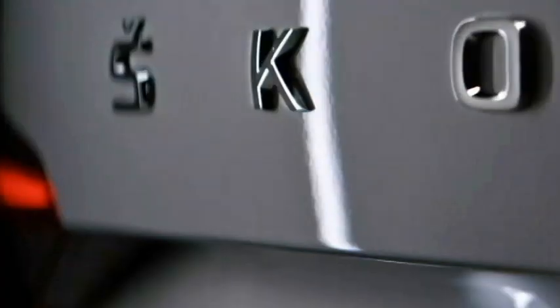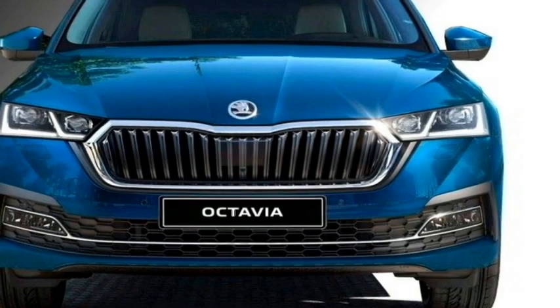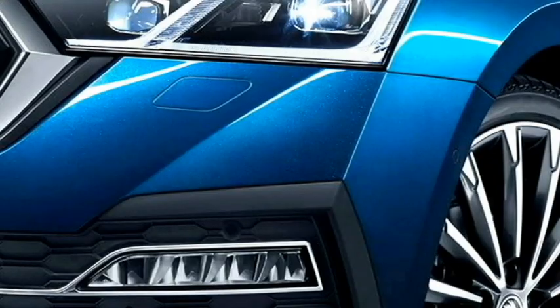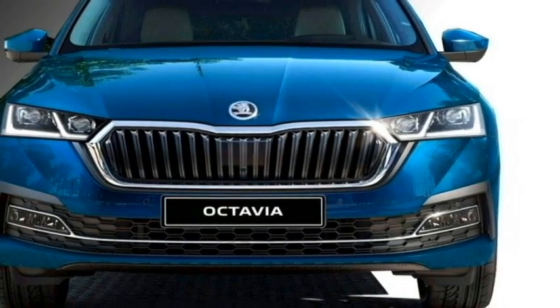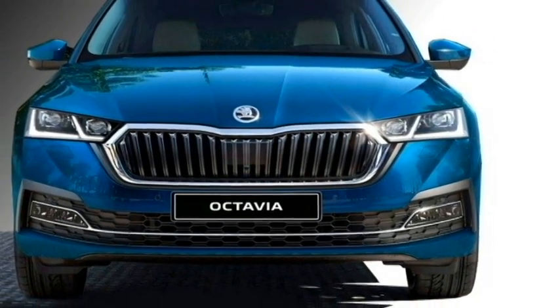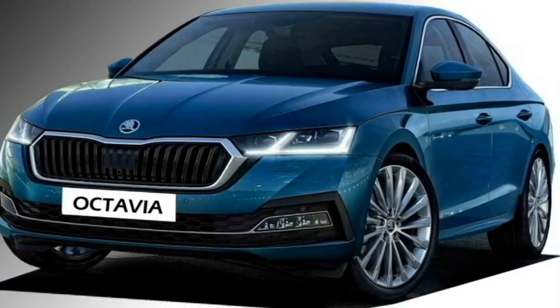In terms of exterior design, the new Skoda Octavia receives a number of updated styling elements compared to its predecessors. Up front, it gets sleek double-barrel LED projector headlights with LED DRLs, a stylish wide grille with chrome inserts, sleek black air inlets, and an updated front bumper with chrome-inserted bumper-mounted fog lights.